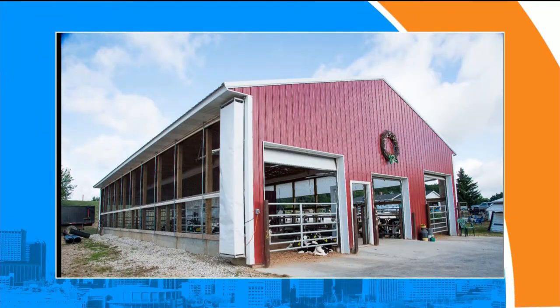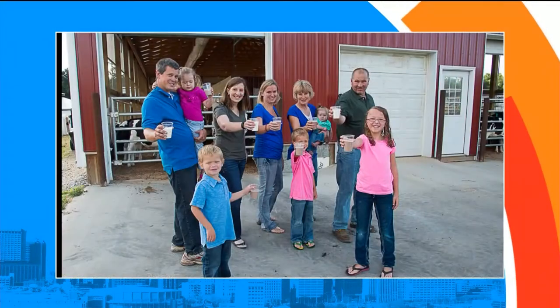As dairy farmers we are striving for continuous improvement — whether it's taking better care of our cows or helping to care for the environment and the land. My family lives on this land, so we want to make sure we're taking care of it for the next generation. I have nieces and nephews who want to be dairy farmers. By caring for our land we're growing better feed so our cows can produce more milk and better quality milk.